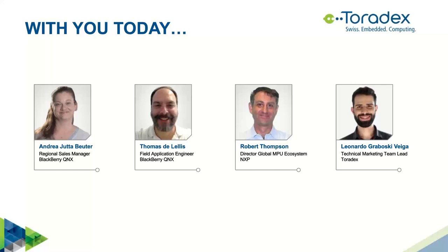Also, at the end, we will host a live Q&A section. Throughout the webinar, you can submit questions and we will read them and answer them at the end live.